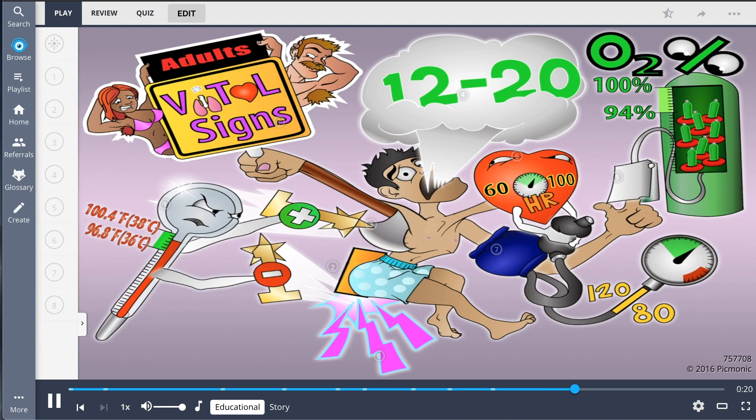So to recap, normal vital signs in adults include a temperature between 96.8 and 100 degrees Fahrenheit. Remove 1 degree for rectal, and add 1 degree for axillary. Respirations are between 12 and 20 breaths per minute. O2 sats between 94 and 100%. Pulse is between 60 and 100 beats per minute, and blood pressure is 120 over 80. Don't forget to assess for pain as well.